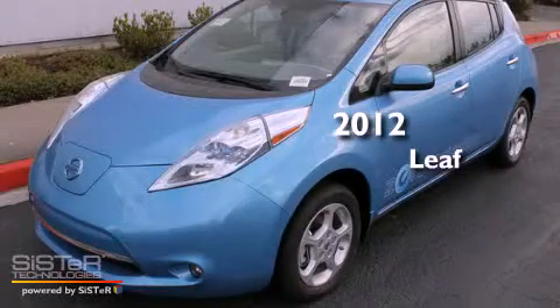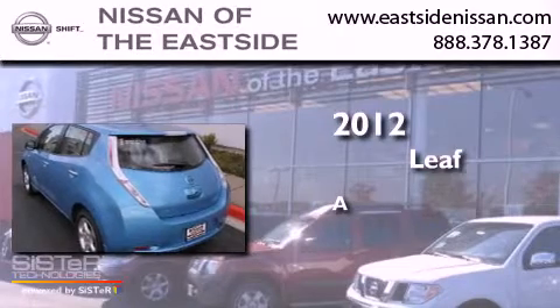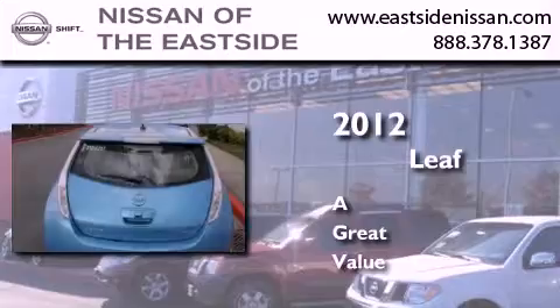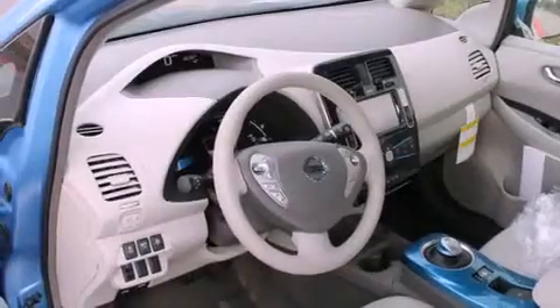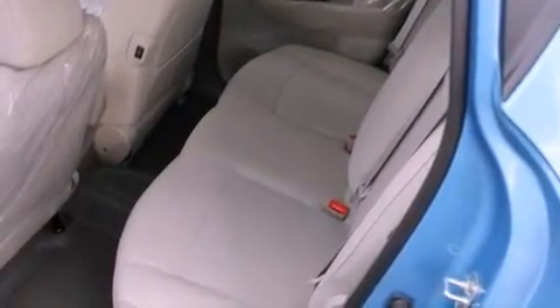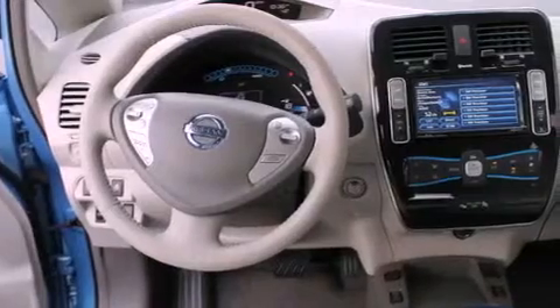This is a brand new 2012 Nissan LEAF. Features include a navigation system, alloy wheels, cruise control, a CD player, a leather-wrapped steering wheel, steering wheel controls, full-power accessories, and the heated seats can warm you up in seconds, keeping you and your passengers comfortable the whole trip.